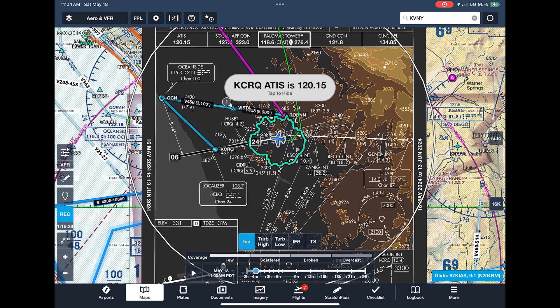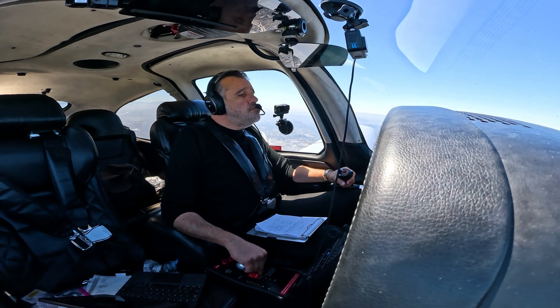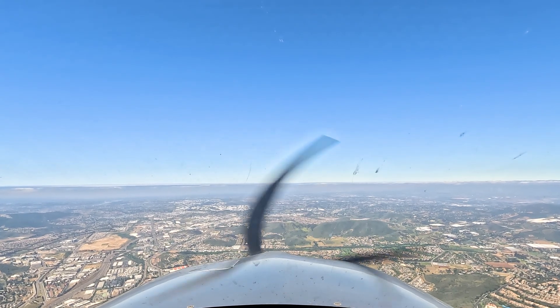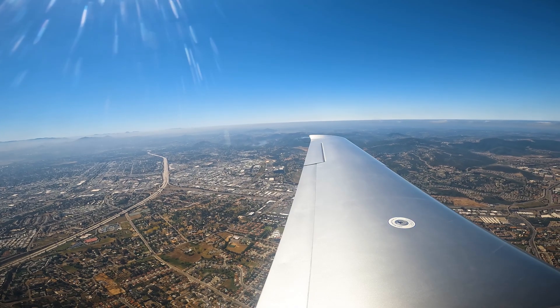Pilot: Palomar Tower, good morning, November 204 Romeo Mike, ILS runway 24. Tower: November 204 Romeo Mike, Palomar Tower, number 2, traffic on right downwind runway 24. Runway 24, cleared to land, Romeo Mike, thank you.